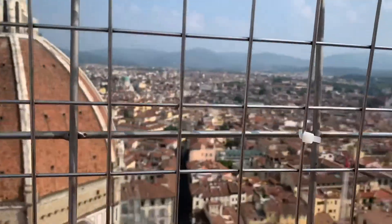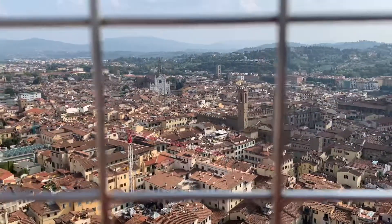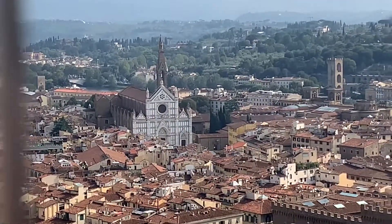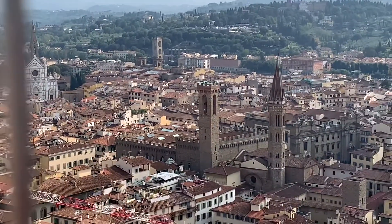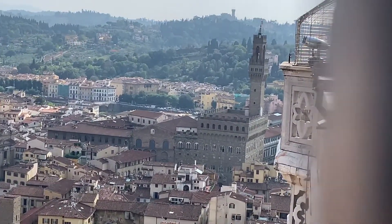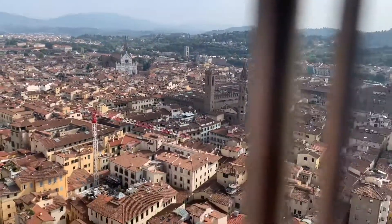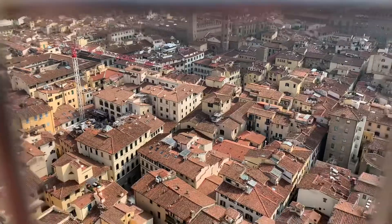We made it — 414 steps — and the view is nothing short of spectacular. There's Santa Croce, there is the Bargello. You can just see the Piazza della Signoria and the Palazzo Vecchio. On the other side of the Arno River, the Oltrarno. The heart of the medieval city down there.